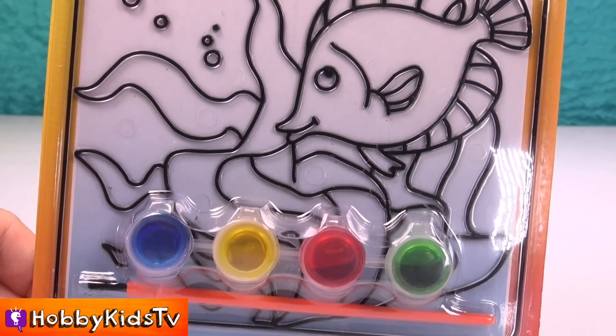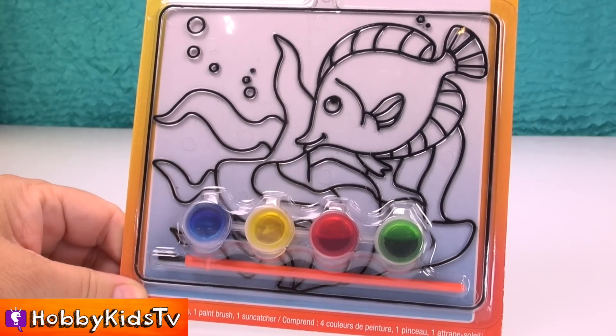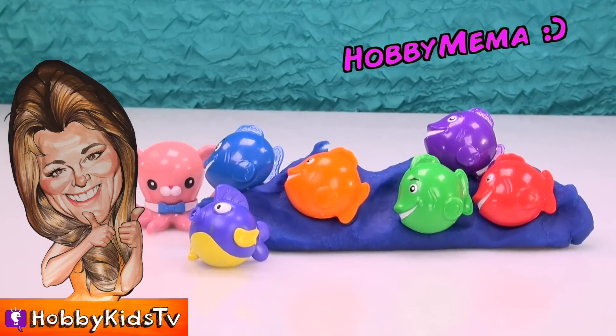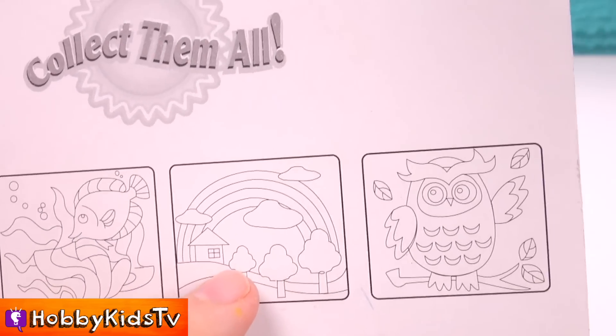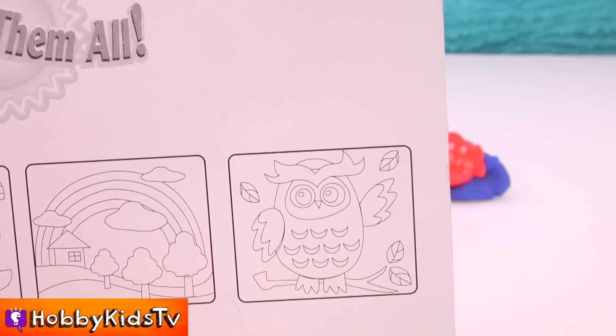This is a sun catcher and we're gonna paint it and you hang it in your window and it's gonna look so cool! Ready to paint some fish with Hobby Mima? These are some of the other designs you can get. There's a butterfly. I got this one because I love the ocean. I love fish, and we've got a home with a little rainbow and some trees and we've got a little owl.